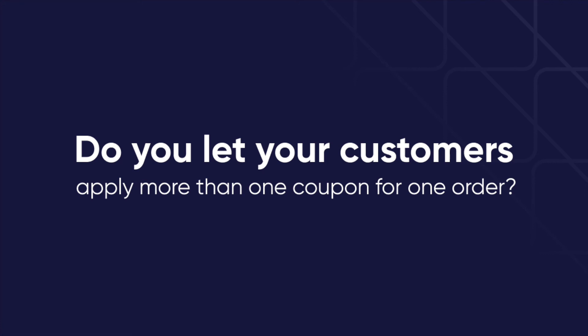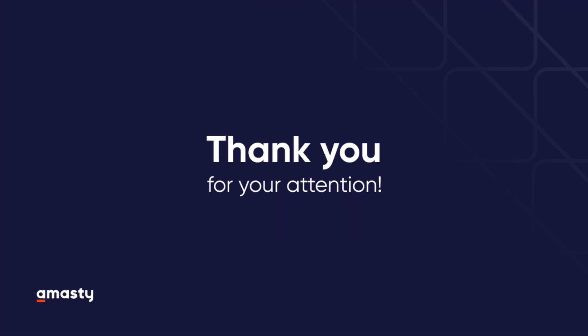This is how Multiple Coupons helps to significantly reduce prospects' decision-making time. In this way you will get more completed purchases and happier customers. Do you let your customers apply more than one coupon for one order? Share your thoughts in the comments and don't forget to subscribe to our channel to get more useful guides. Thank you for watching!